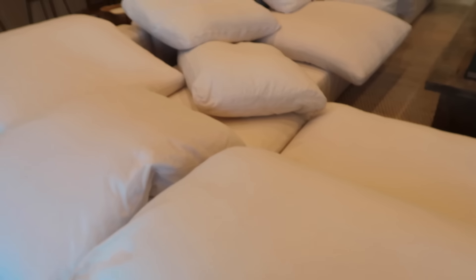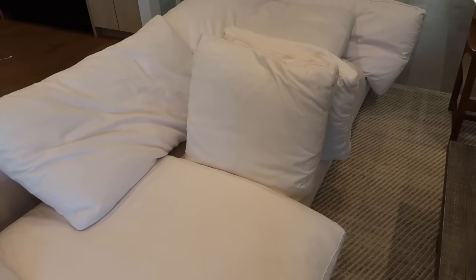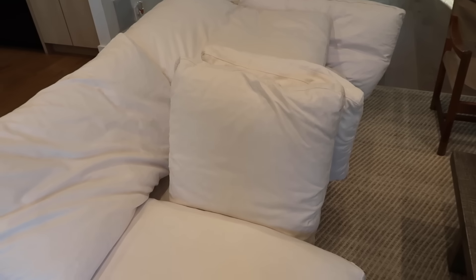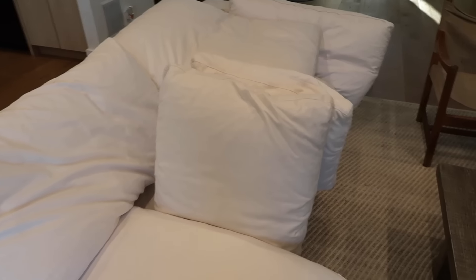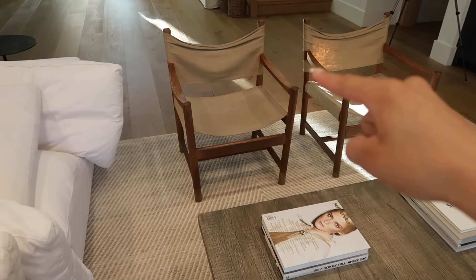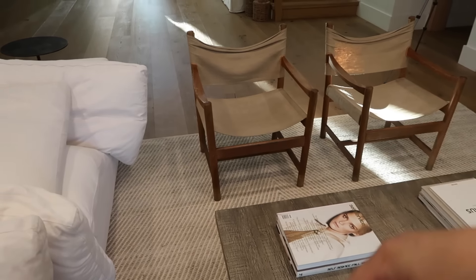Our couch is officially done being cleaned and it came out so good. The cushions are on the couch like this because they're currently drying. In a few hours I'll flip them over so the other sides can dry. I don't want to put them on wood or on the table because these chairs stain — we learned that the hard way.